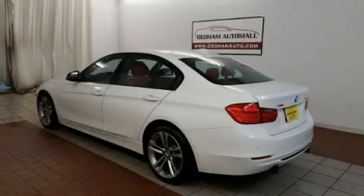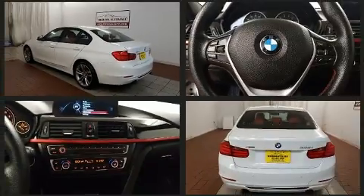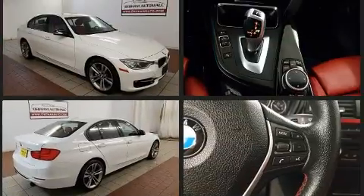Come test drive this 2014 BMW 3 Series. Smooth gear shifts are achieved thanks to the refined six-cylinder engine, and all-wheel drive keeps this model firmly attached to the road surface.